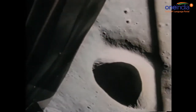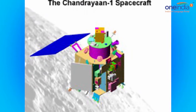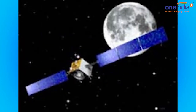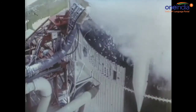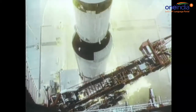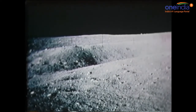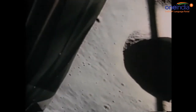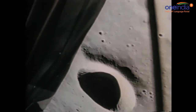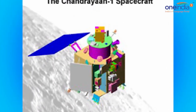Finding India's Chandrayaan-1 required a bit more detective work because the last contact with the spacecraft was in August of 2009. The spacecraft carried 11 scientific instruments built in India, USA, UK, Germany, Sweden and Bulgaria. As per ISRO, the satellite made more than 3,400 orbits around the moon until the mission was concluded when communication with the spacecraft was lost on August 29, 2009. NASA says hunting down LRO and rediscovering Chandrayaan-1 have provided the start for a unique new capability.